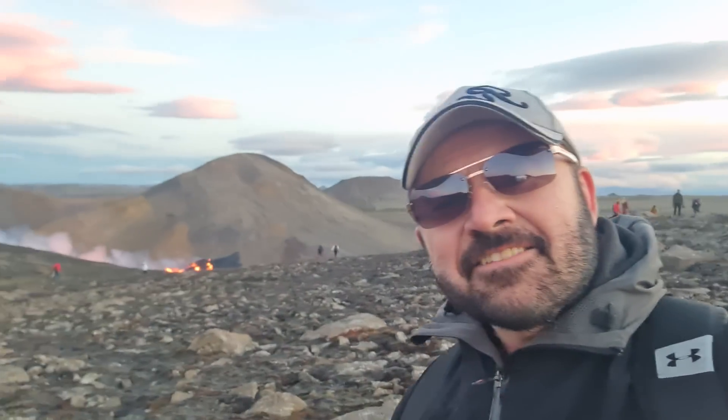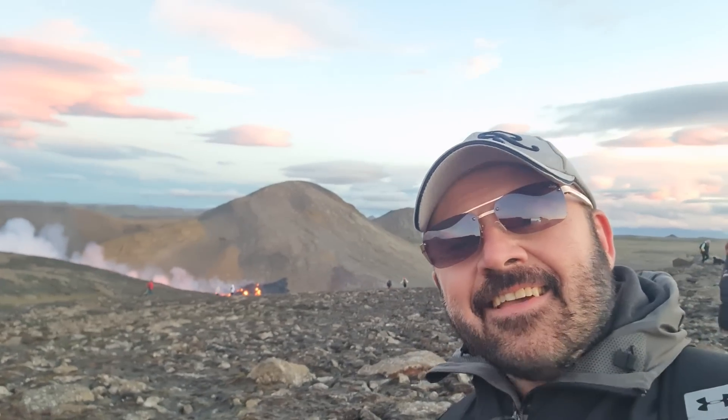Hello friends. Greetings from Iceland. We made it to the eruption site. Finally, one year later, it started again.